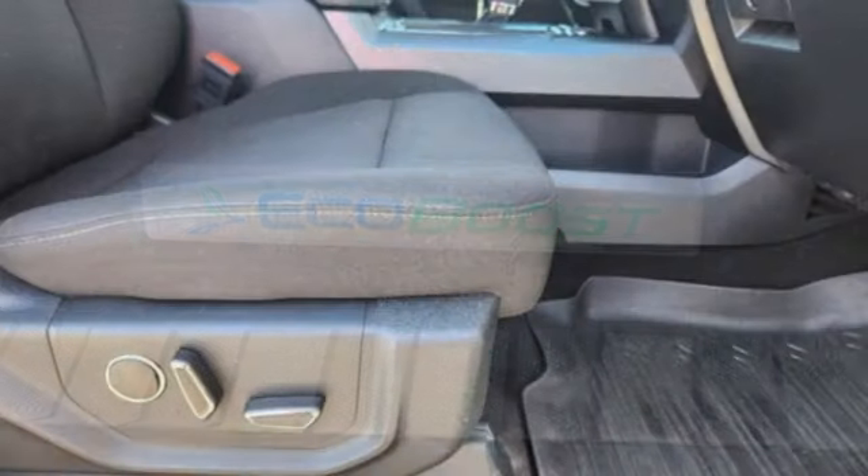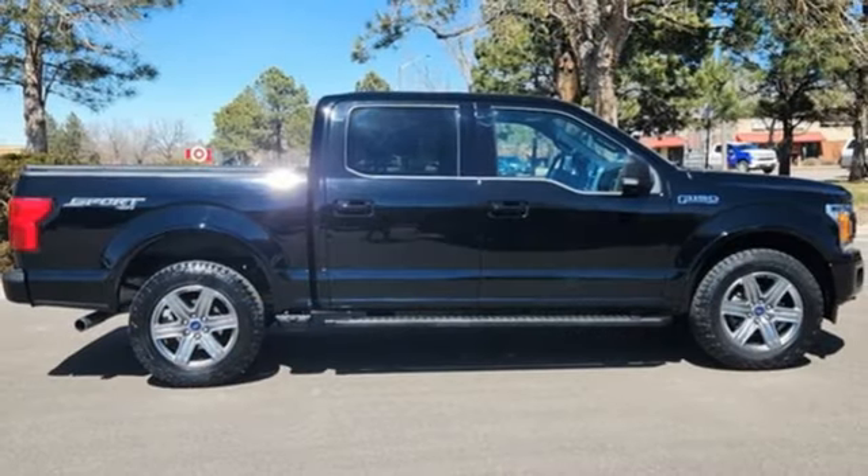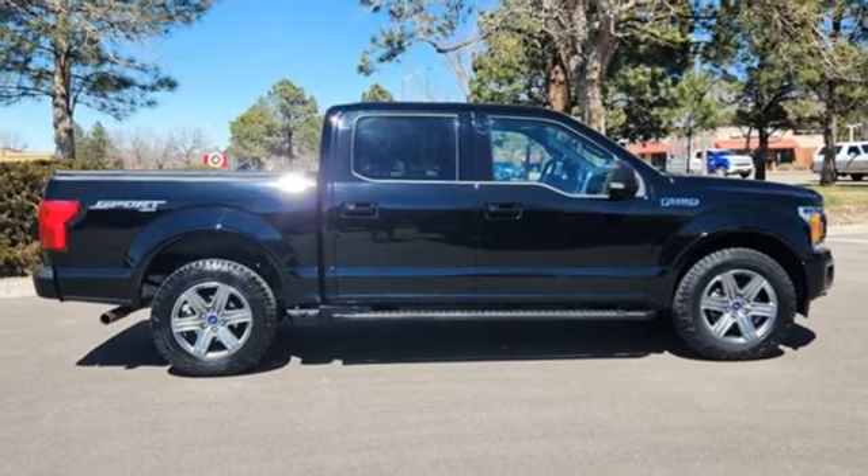And Automatic Transmission. They say a journey of a thousand miles begins with one step — well, in this case, it begins with a test drive. Start your next adventure today.